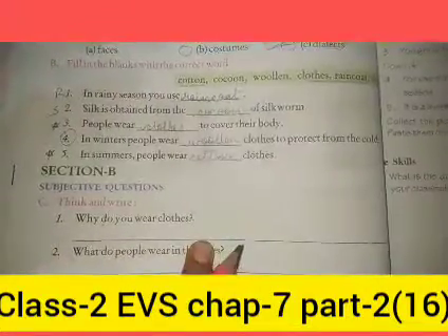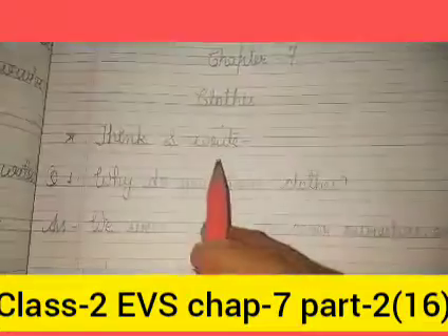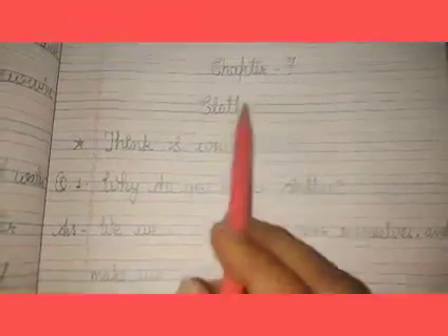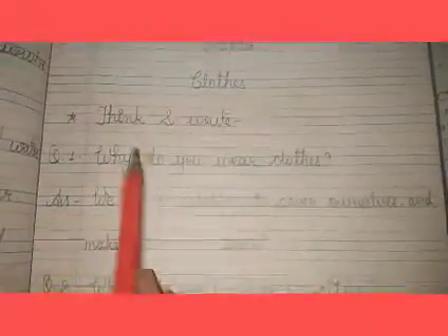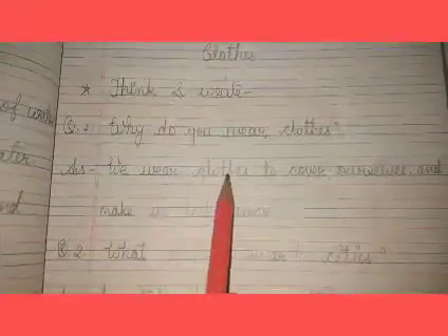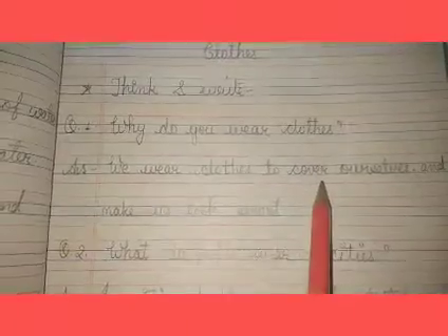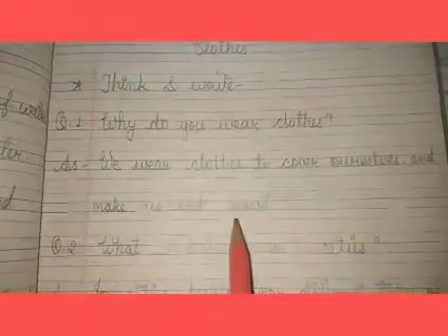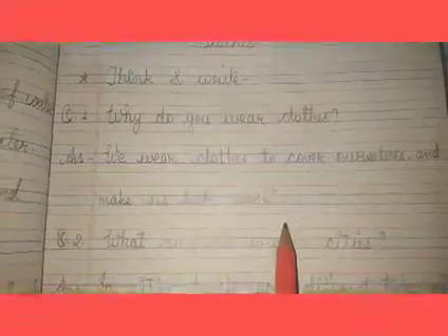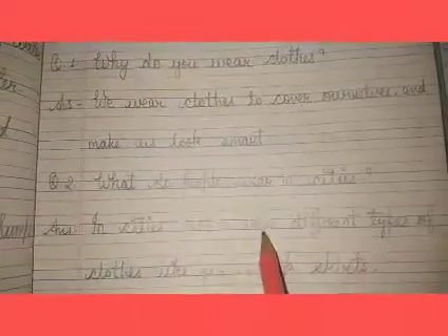Now we are doing our question answers for Chapter 7, 'Clothes.' The heading is Think and Write. Question 1: Why do you wear clothes? Answer: To cover ourselves and to make us look smart. Question 2: What do people wear in cities? Answer: In cities, people wear different types of clothes like jeans, tops, and skirts.